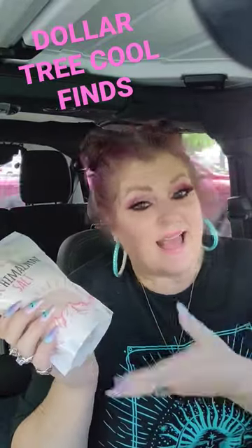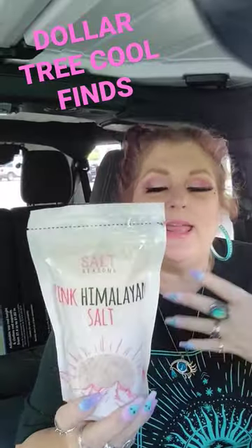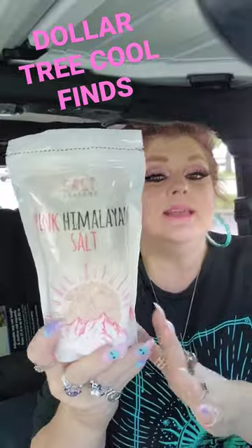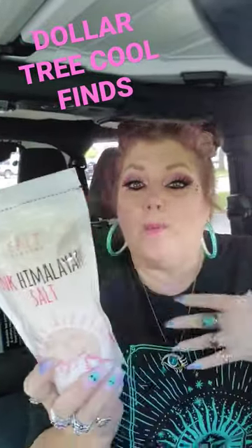I just want to show you a couple of the cool things I got at the Dollar Tree today. So number one, we have this right here. It's from Salt Seasons, which is a name brand. This is pink Himalayan sea salt, in this wonderful resealable pouch.